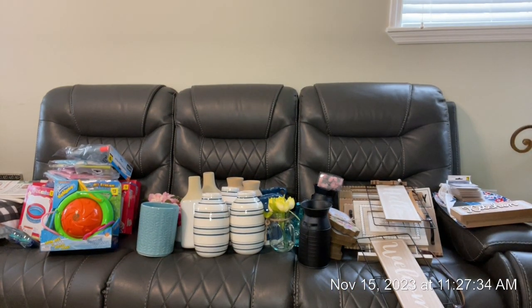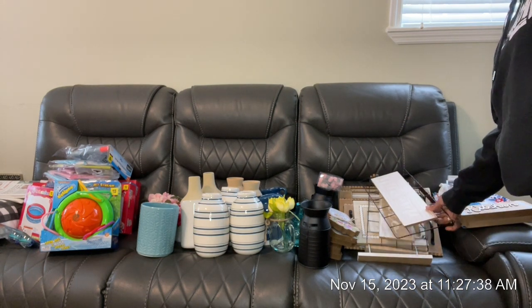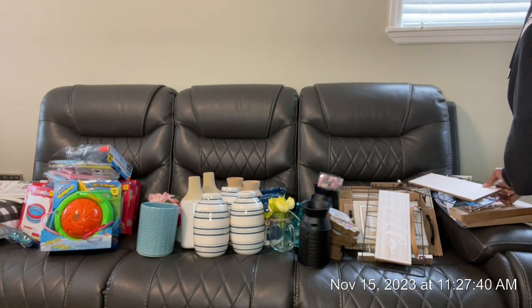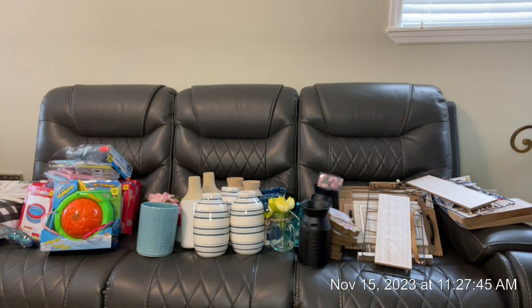Good morning, this is Elise Creation, all things Prima and more. I just wanted to get on for a few minutes to show you all my Dollar Tree haul. I went out twice yesterday — I went out after I got out of class and picked up a few things.